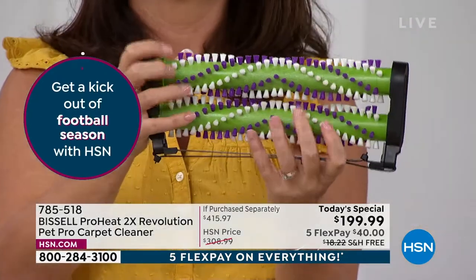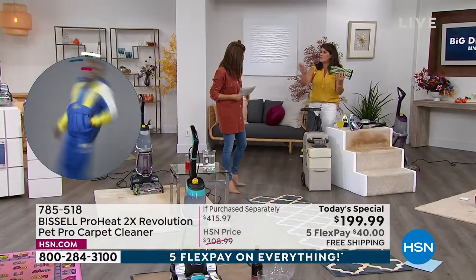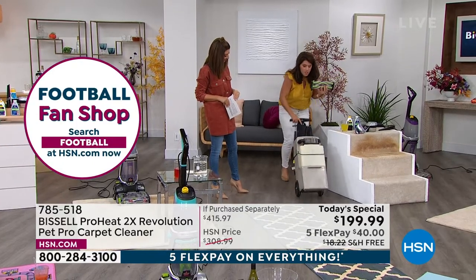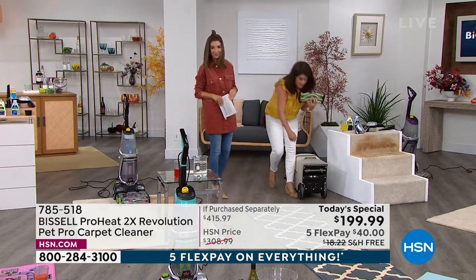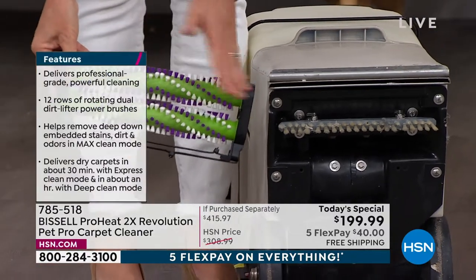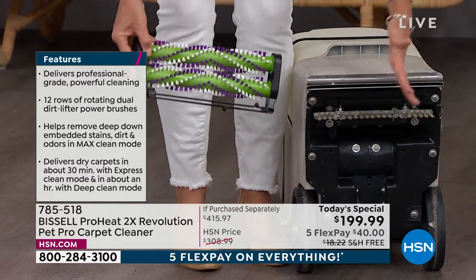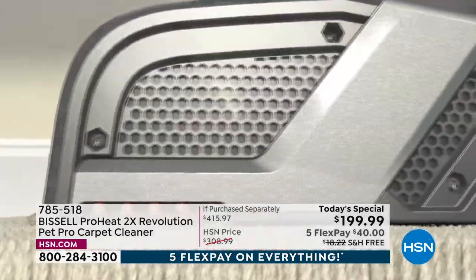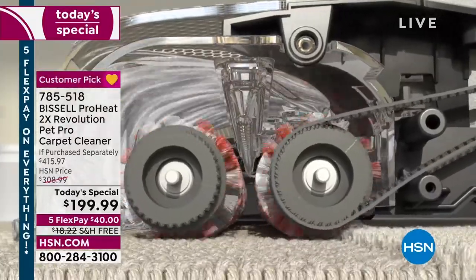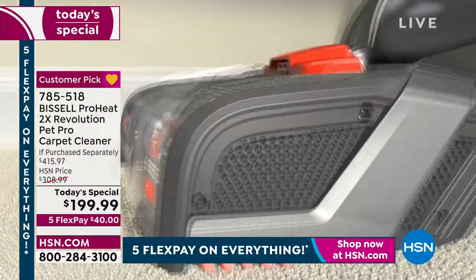If this keeps you from calling that carpet company even once, it's already paid for itself. Look at this brush — it's going to do a great job getting into those fibers. Compare to the leading rental unit: about 40 pounds, while ours is under 18 pounds. Under the hood, the rental just flops around and can ruin your carpets. With the Bissell 2x Revolution, you have hundreds of rotations per minute. The formula goes right onto the brush rolls as you scrub for powerful extraction.